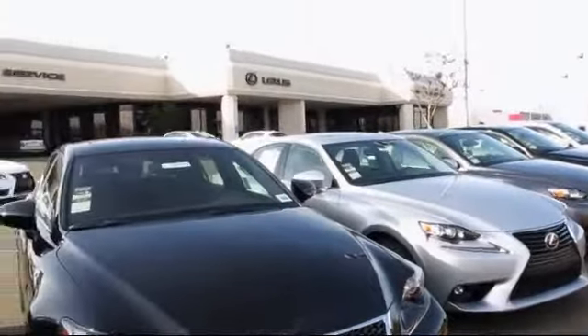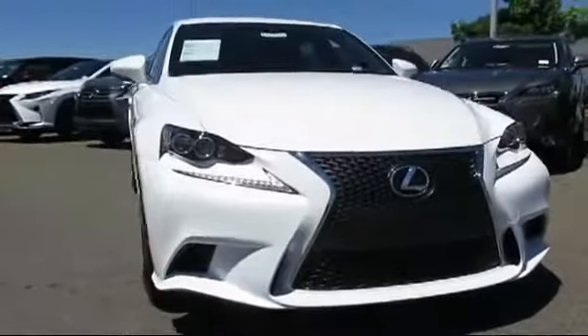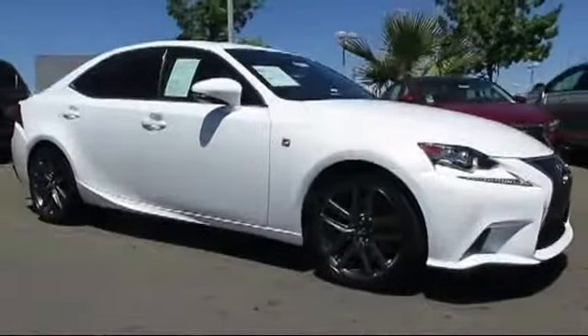Lexus of Roseville and the Roseville Automall is proud to present another great vehicle from their selection of quality pre-owned cars, trucks, and SUVs. This vehicle comes equipped with steering wheel controls.